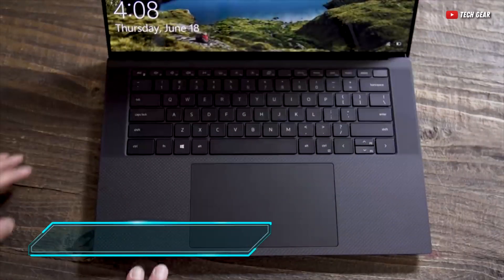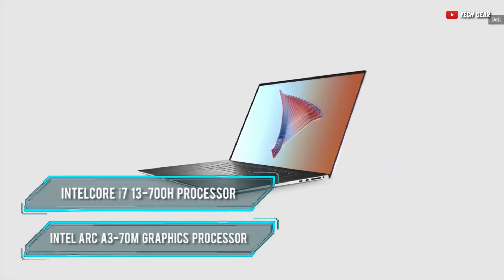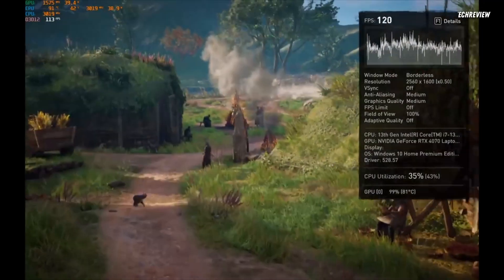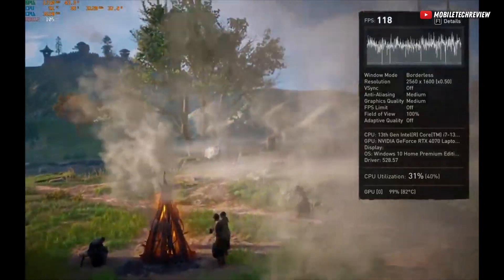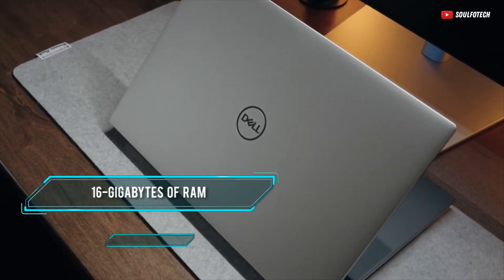It's powered by an Intel Core i7-13700H processor, and it's also equipped with the Intel Arc A370M GPU, which despite the controversies about its gaming performance, is actually still quite good for AutoCAD.